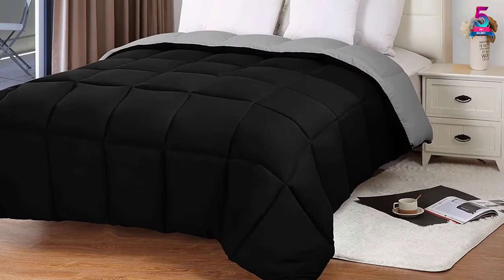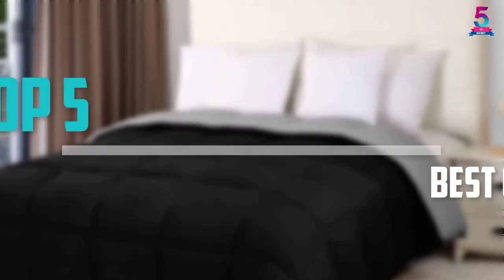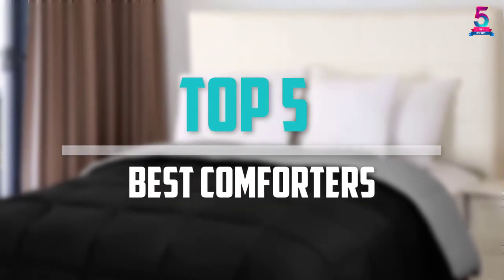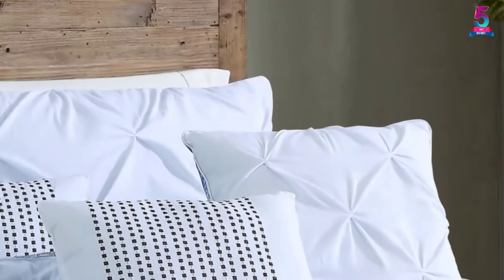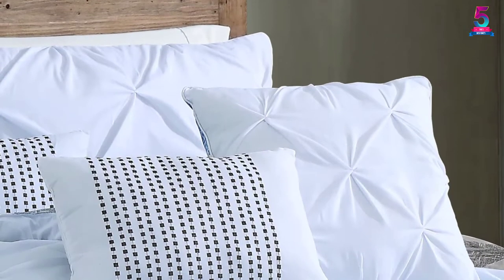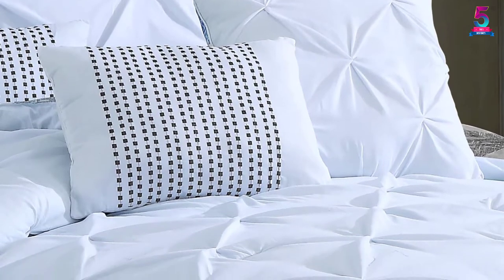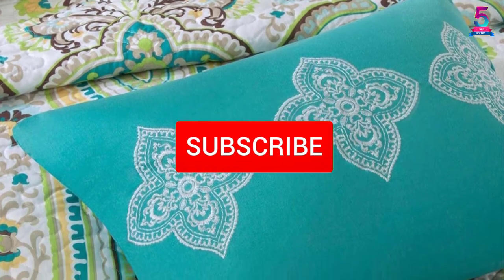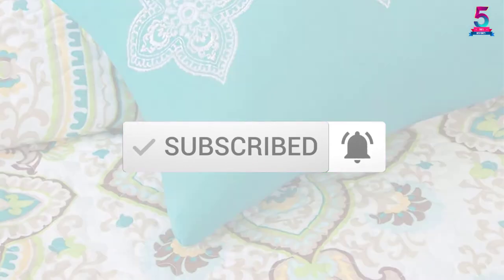Are you looking for the best comforters in your budget? Well, in today's video we break down the top 5 best comforters that are available on the market. I made this list based on their price, quality, durability and more. To find out more information about these products, you can check out the description below and also make sure you subscribe for more reviews. Okay, so let's get started with the video.